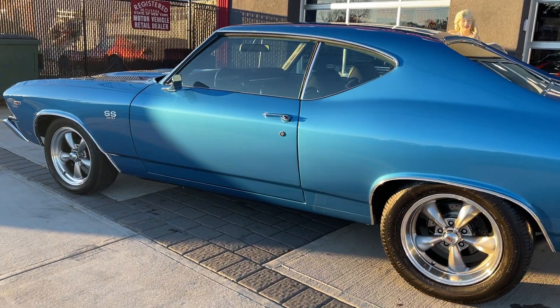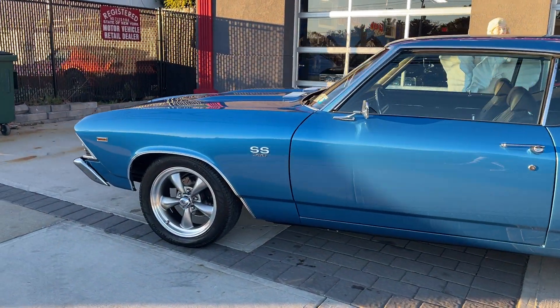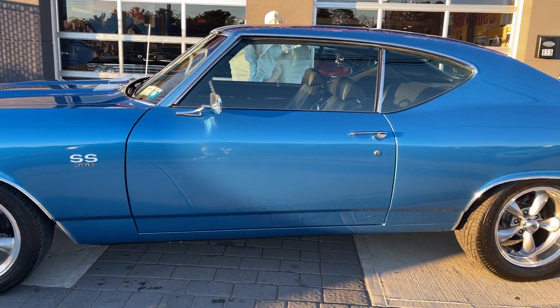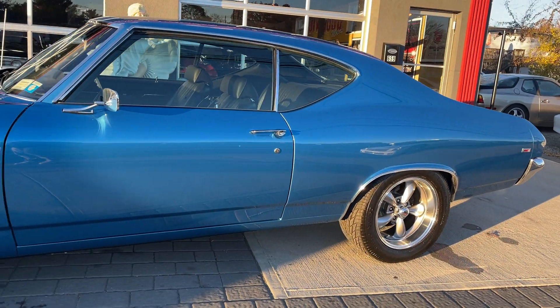Over $100,000 spent. When I say nut and bolt restoration, this one's it. The underneath of the car looks as good as the top. Beautiful car in and out.